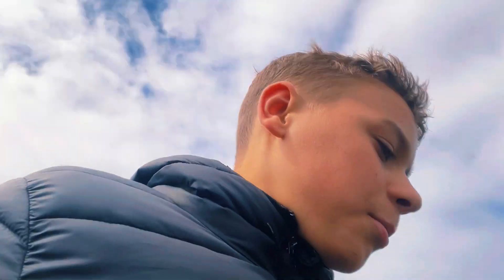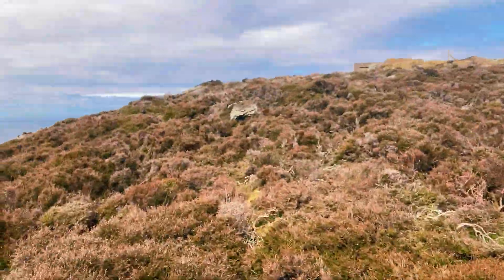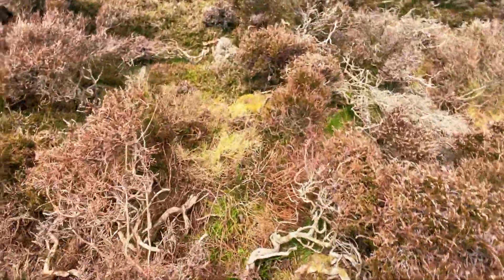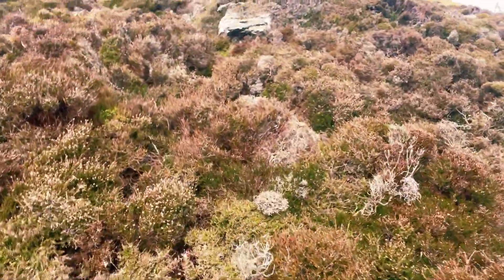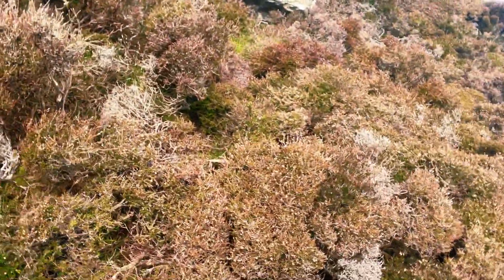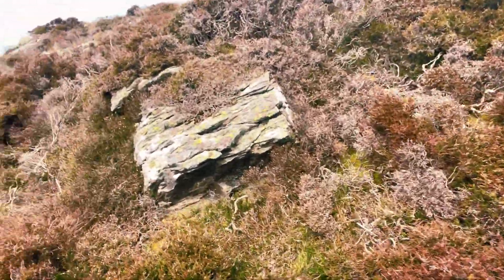That might be Peel over there. So we're going over here, just going through some gorse — it's not spiky. Go this way. It's fine to say World War II bunker, I believe.